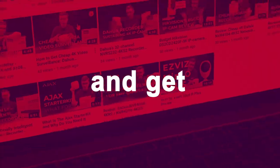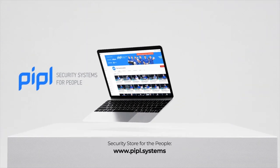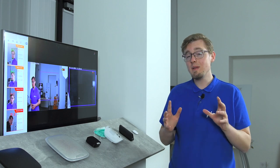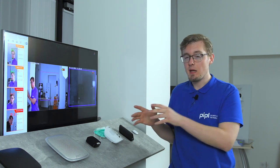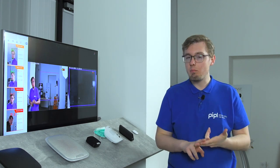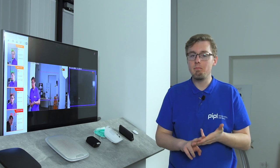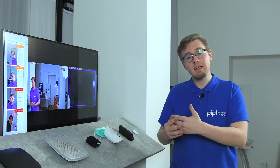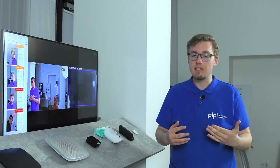Subscribe to the People Systems YouTube channel and get your special offer on every deal. Among the places to apply such a system are shopping malls, airports, train stations, and large manufacturing facilities — similar places where there is a large flow of people. The system we have is able to show temperature measurements of up to 30 people at once, which is a great number.